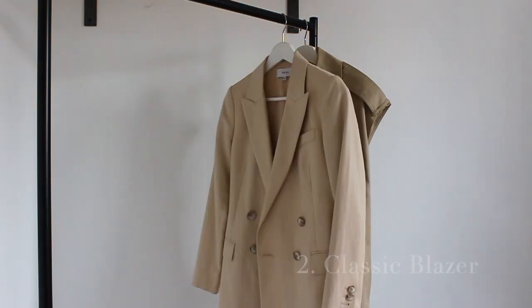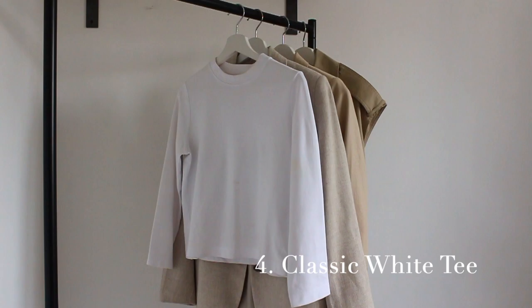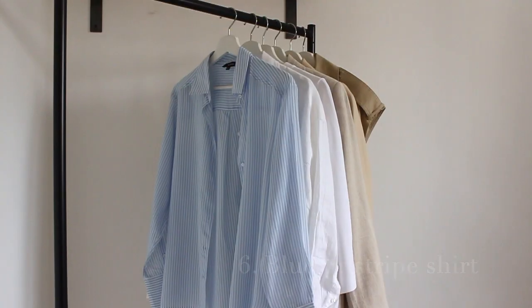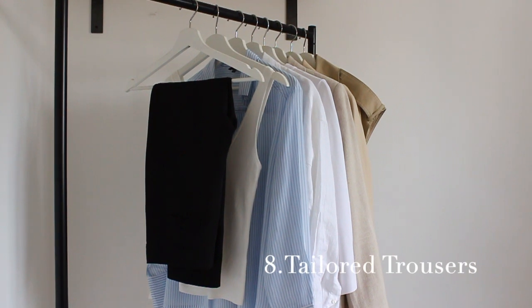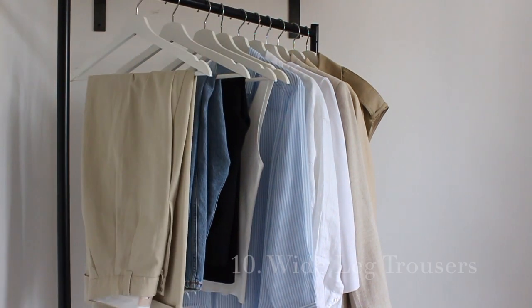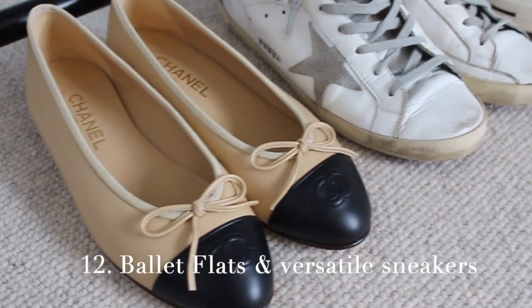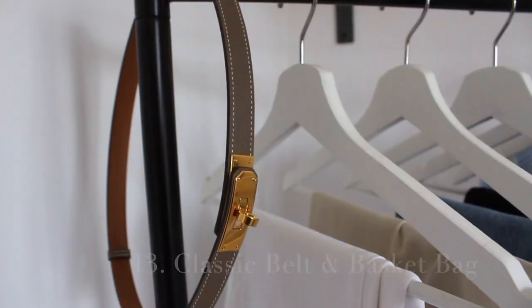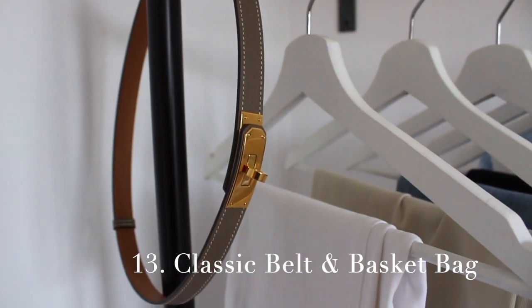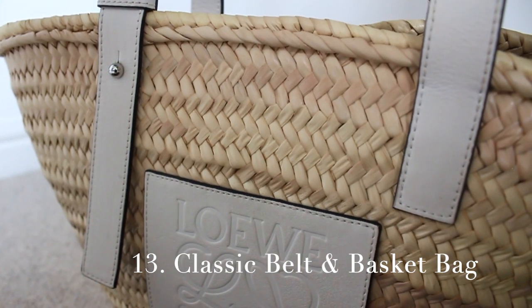And these are my spring core essentials: trench coat, a classic blazer, a linen blazer, a classic white tee, a linen shirt, a blue striped shirt, a classic tank, tailored trousers, classic denim, wide leg trousers, white denim, ballet flats and versatile sneakers, a classic belt, and of course a basket bag — which I will wear all year but specifically in spring and summer.